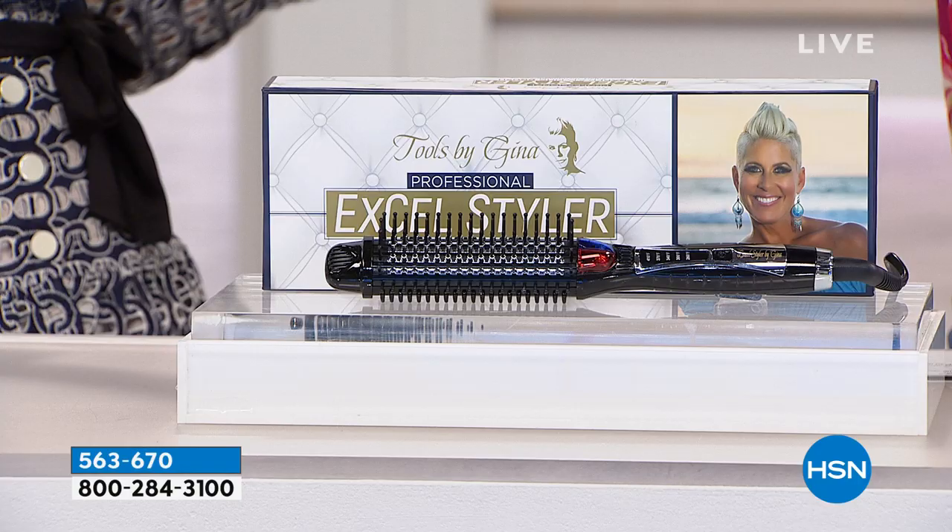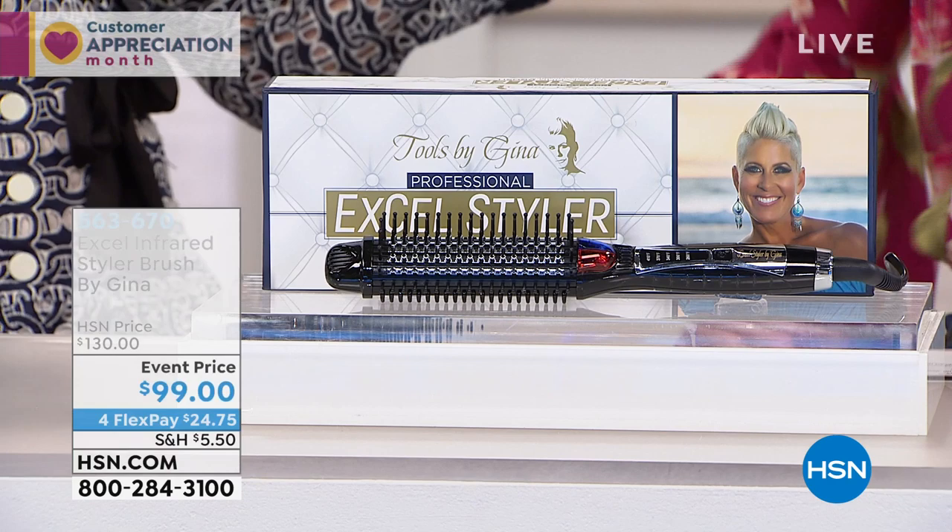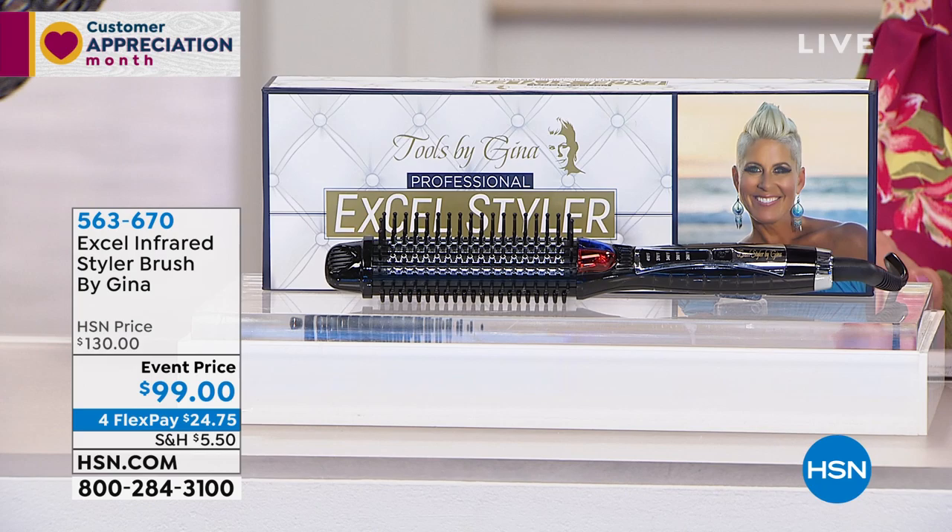Hotter is not always better. We tend to think the hotter the better, the longer my curl's going to last — that's not true. You always want to be mindful of your temperature settings. If your hair is a little fine or a little more fragile, you're going to want to keep it on a lower heat setting. If it's coarser and thicker, you can set it on a higher heat setting, depending on your hair texture.